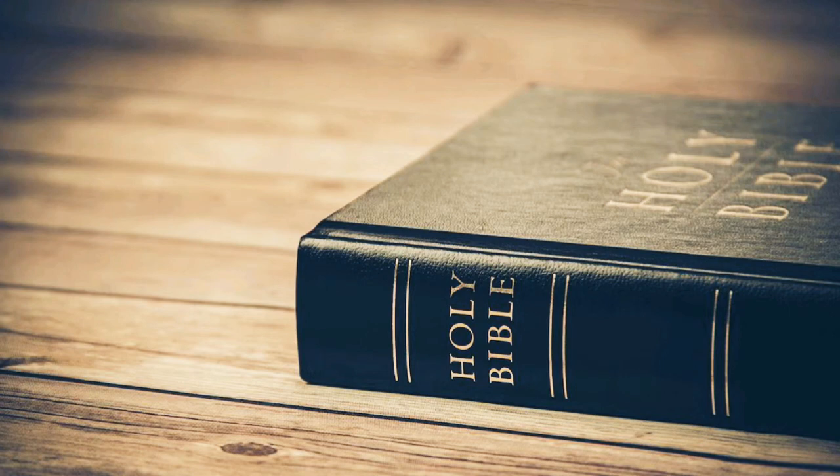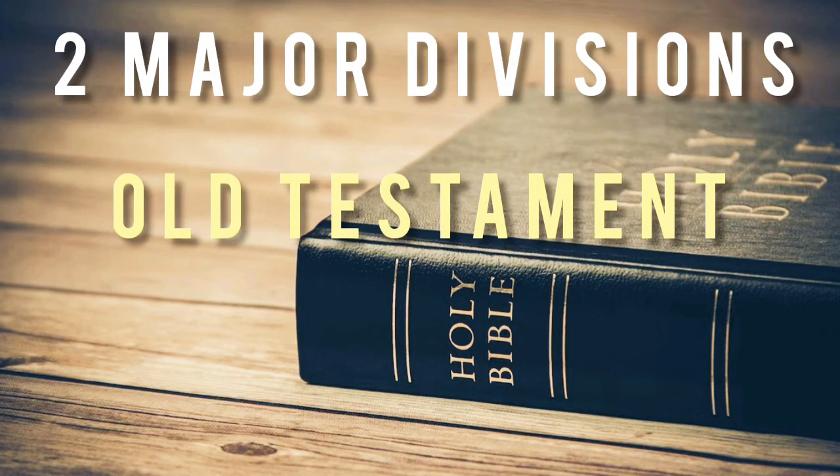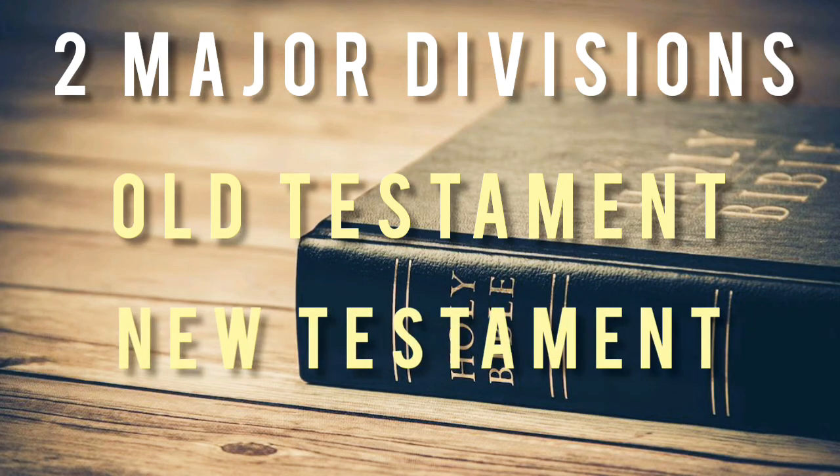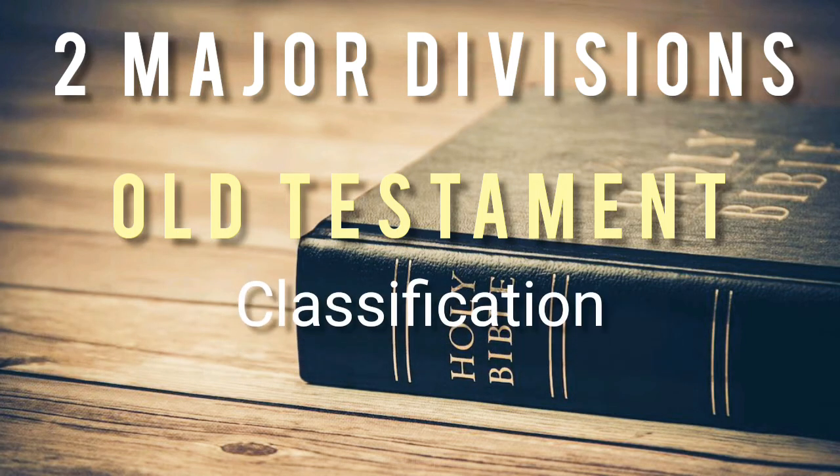The Bible is divided into two major divisions: the Old Testament, or OT, and the New Testament, or NT. This lesson will focus on the Old Testament books and their classifications.